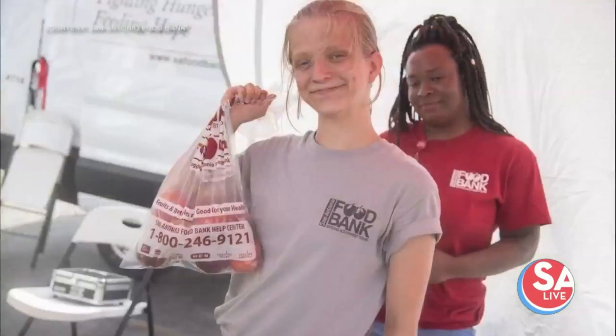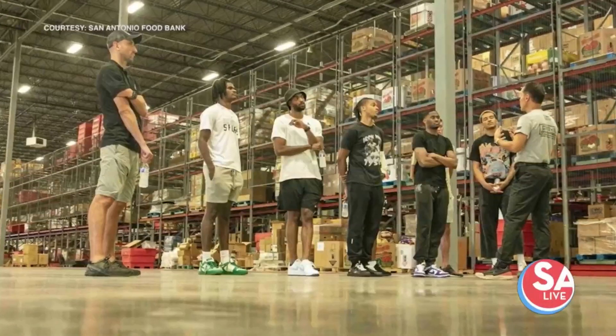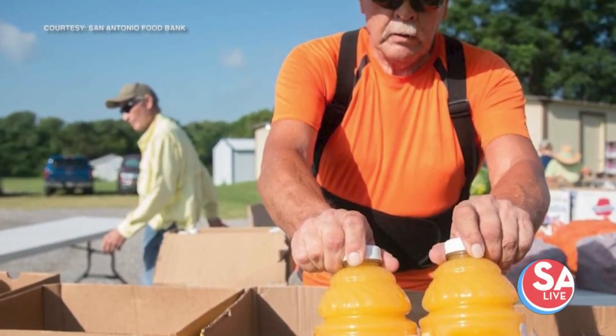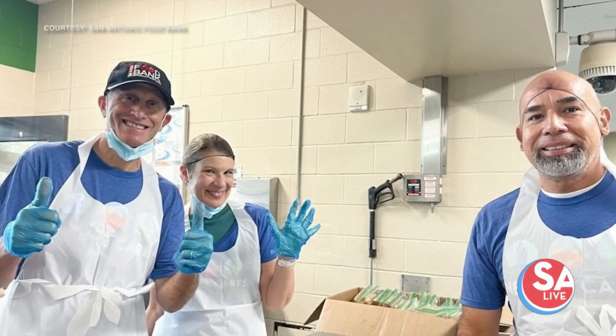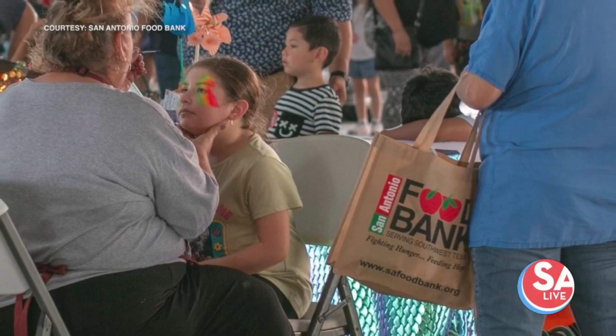What kind of assistance programs do you offer at the San Antonio Food Bank? We provide curbside distribution where individuals and families can register online for curbside food distributions. We also have client services that provide a whole assortment of programs to help families with food and other needs. We also have our farmer's market and something called Mobile Mercado, which is basically a grocery store on wheels with fresh produce.